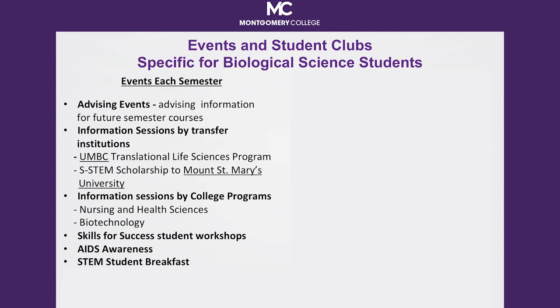Skills for Success workshops emphasize critical skills needed by all students to be successful. These workshops include topics like getting better grades by getting to know yourself, emotional intelligence, what it takes to be a leader, and time management. Another worthwhile program is MC LEADS, which stands for Montgomery College Learn, Empower, Act, Discover, and Serve.